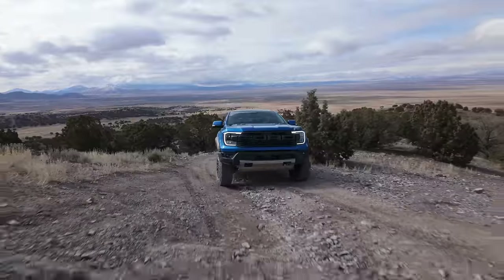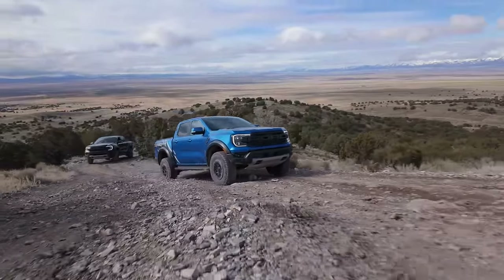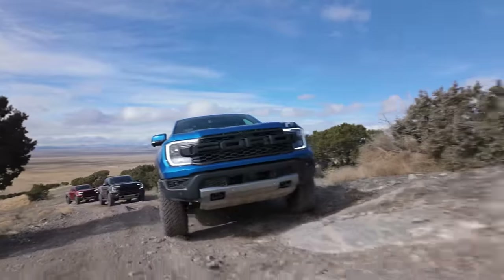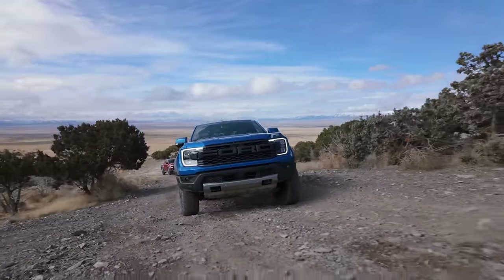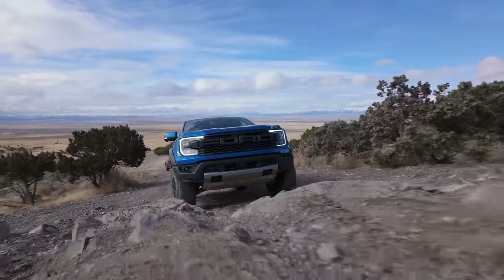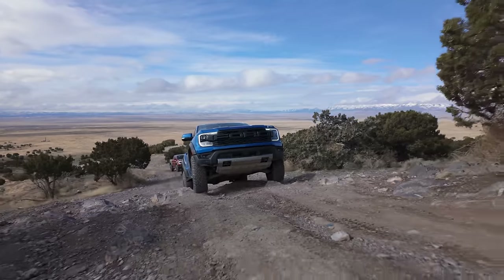Continuing up this mountain, this is where the ground clearance really comes in. You want to place your wheels where the Raptor ahead is going. We've got skid plates under the whole thing basically — kind of required out here — plus the steel bumper setup. It all works really well for this.